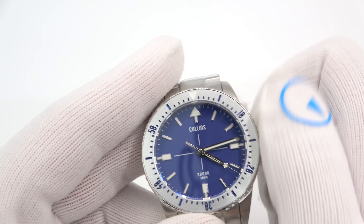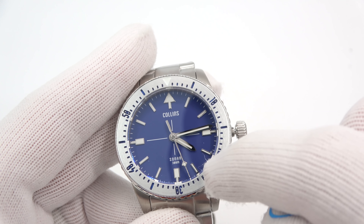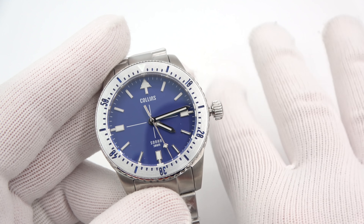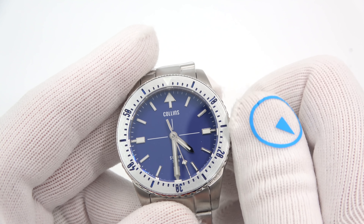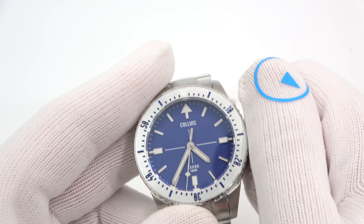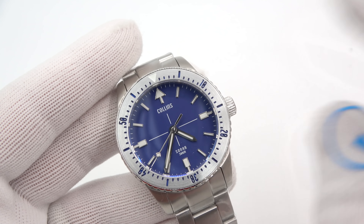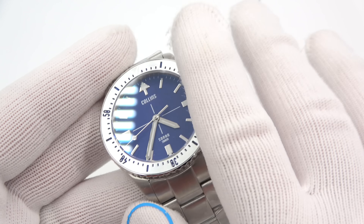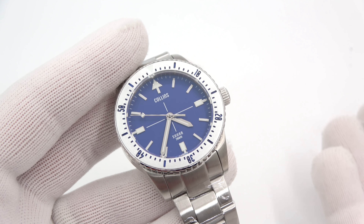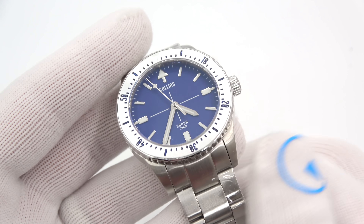This is the SW200 — it hand winds, it hacks. Because it is a movement with a date complication, there are still three positions to the crown: winding, date set, and time set. Screw down for your full 300 meters of water resistance. For lume, we've got BGW9 on the markers and the hands. This one glows really well — all of them do. Because BGW9 is a little bit whiter in daylight than C3, but it glows more bluish than green, which is super cool.